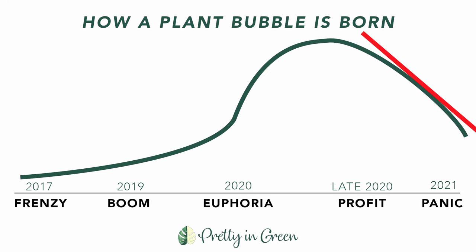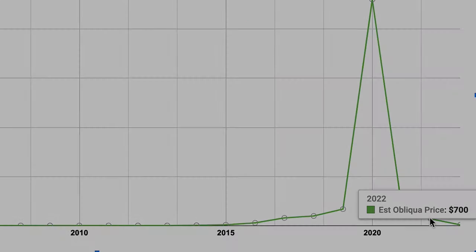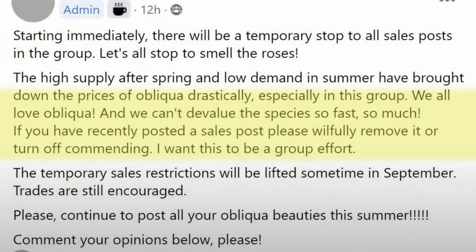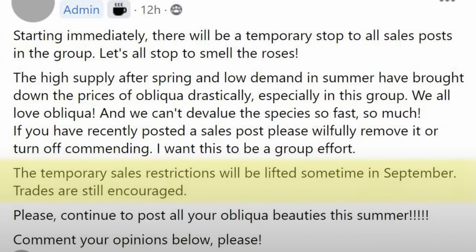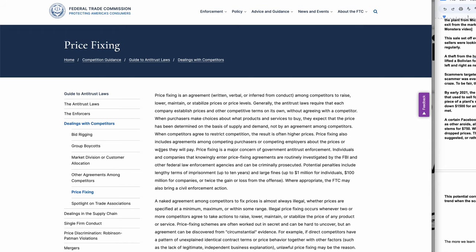When more sellers began entering the market, supply increased and prices dropped. This clearly bothered the Facebook admin, who forced a halt to all sales in the group. Around July 2, 2021, she posted: 'There will be a temporary stop to all sale posts in the group. Let's all stop to smell the roses.' She continued, 'We all love obliqua and we can't devalue the species so much,' finishing with 'Sales restriction will be lifted sometime in September' — a four-month ban on selling. This is bold, and it's time to define what price fixing is.